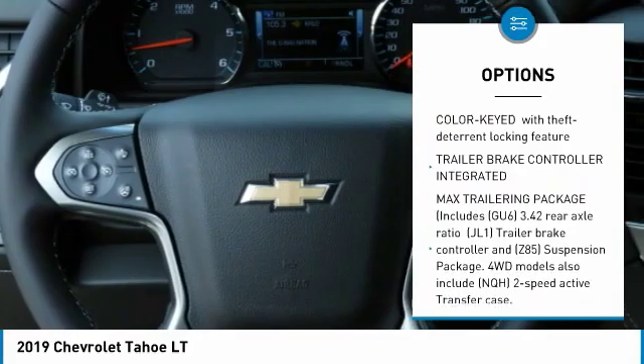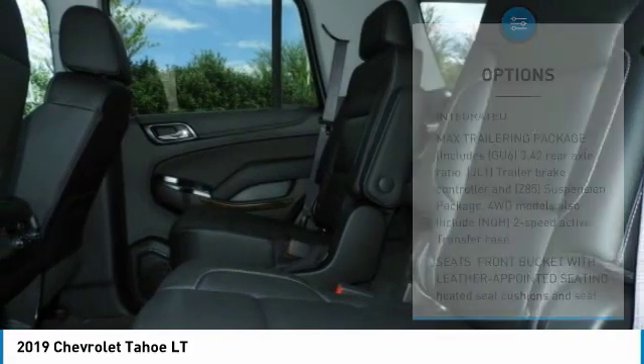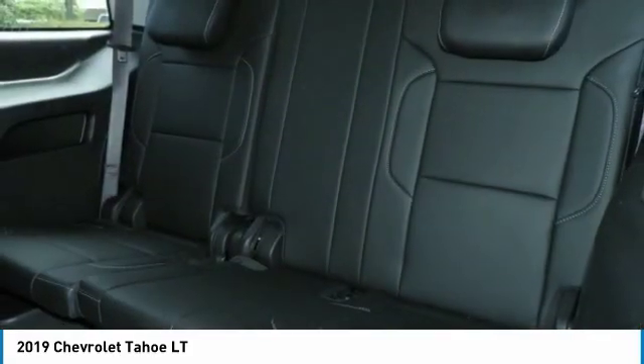AM-FM stereo radio, fog lamps, heated steering wheel, intermittent wipers, remote trunk release.